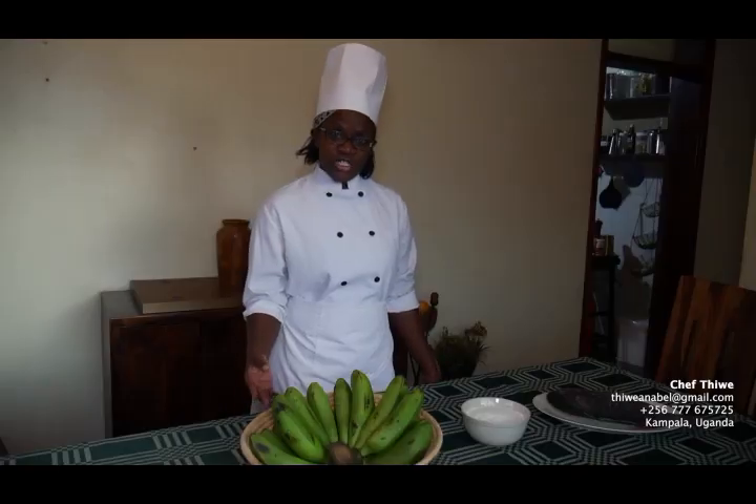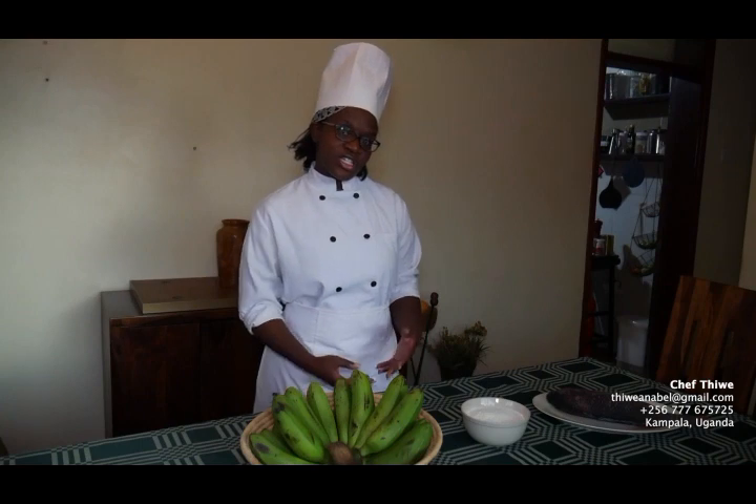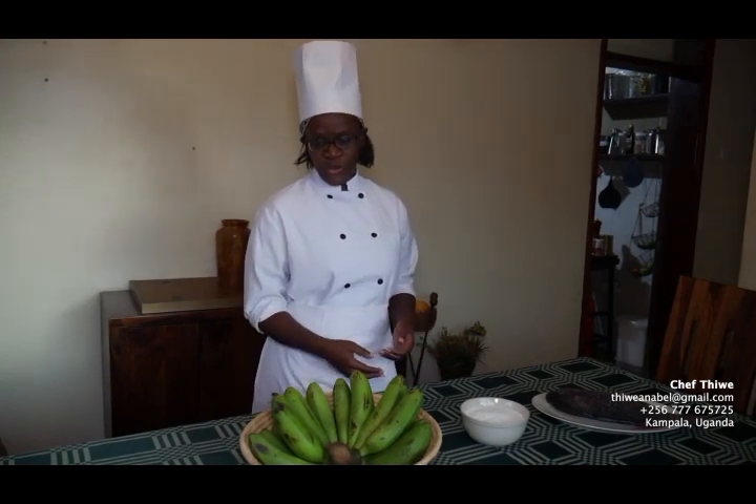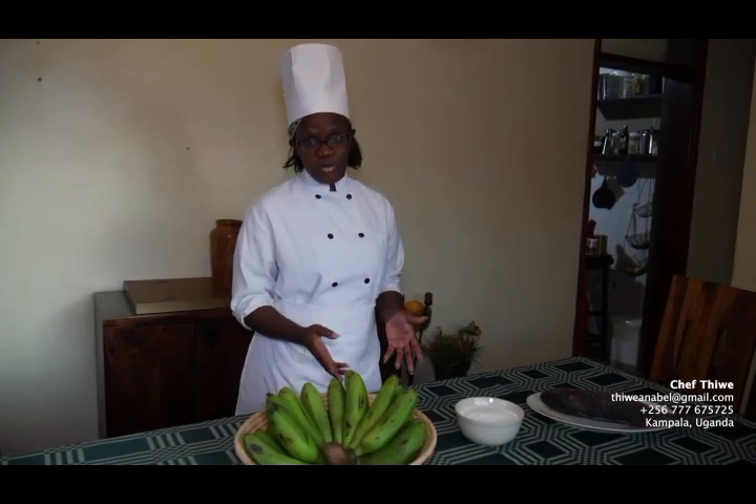It's served at traditional functions. We have a dish called lulombo, where it's prepared in banana leaves and it's absolutely amazing — a delicacy that everybody looks forward to. And then we have the casserole dish, green banana casserole, which we locally call katogo.